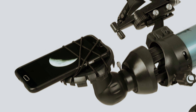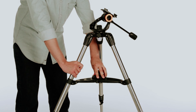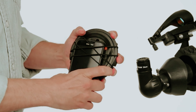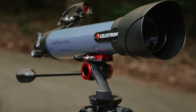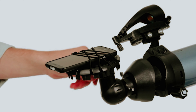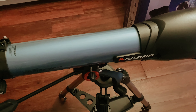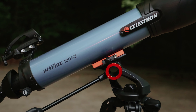Setting up the Inspire 100AZ is a cosmic breeze, making it the go-to for celestial newcomers. Packed with accessories, it's a ready-made telescope straight out of the box — no head-scratching assembly required. In our cosmic adventures, we detected a shimmer of false color, par for the course at this level, and a twinkle of blurring in the field of view.